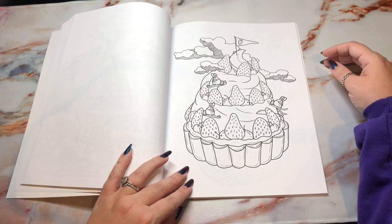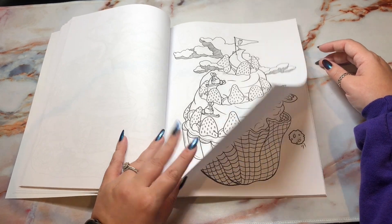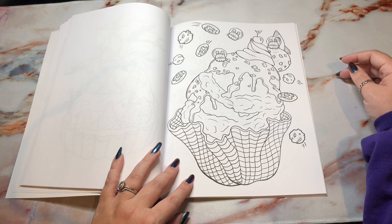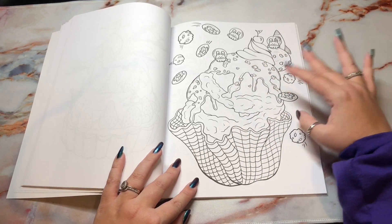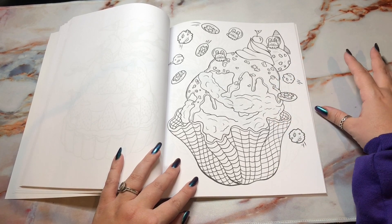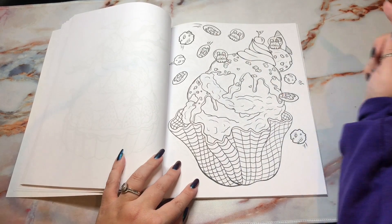There's a lot of strawberries in this book in general and I love it. Then we have more space-themed — it looks like they landed on this cupcake moon, or it could be a waffle cup ice cream sundae moon. And there are some donut asteroids.